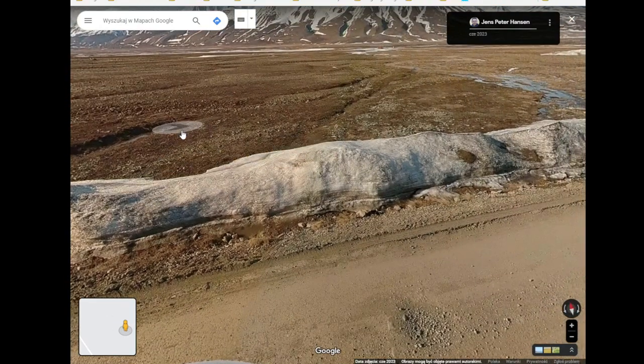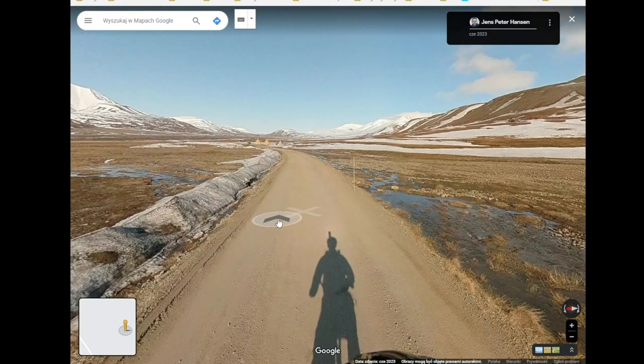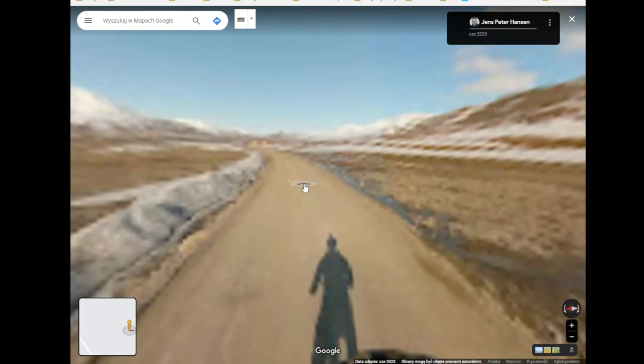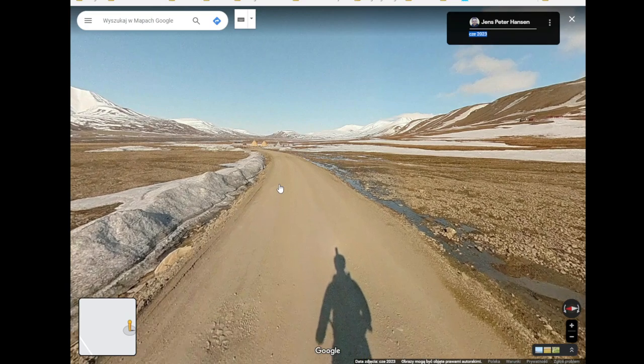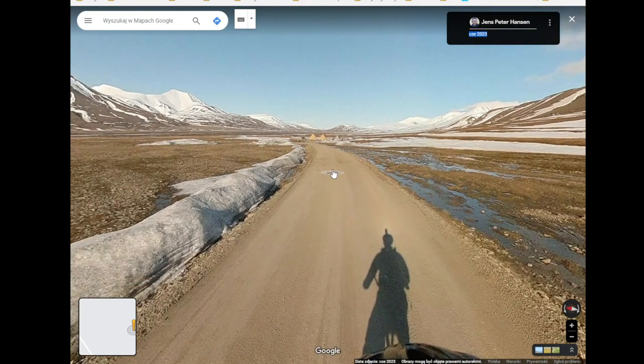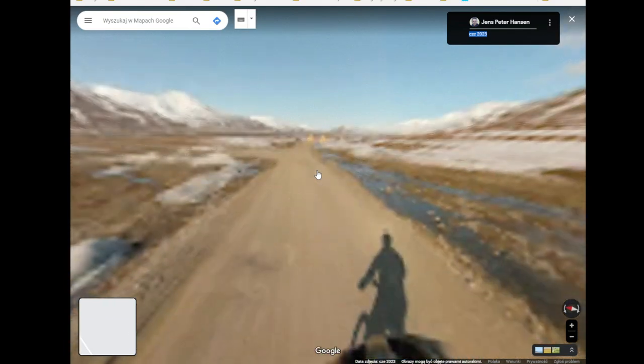The snow here looks like — how do you say it — it looks like spring in Europe, on the Svalbard. And this date that I hopefully highlighted is when the photos were made for the Google Street View.